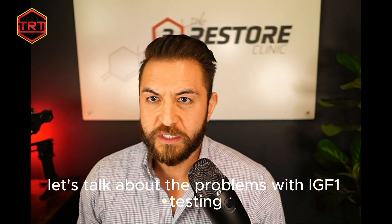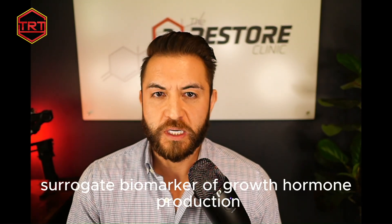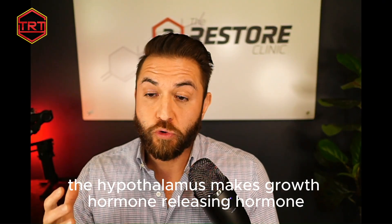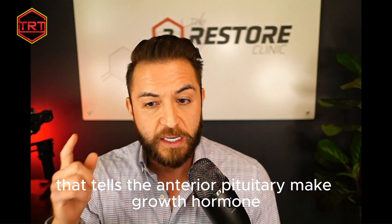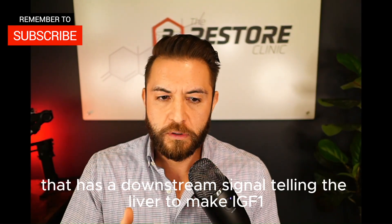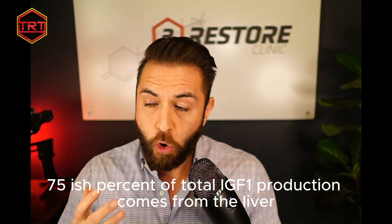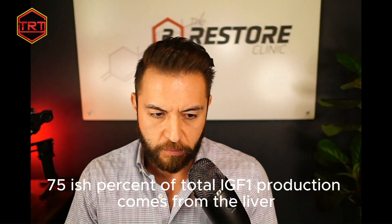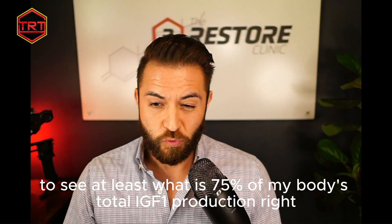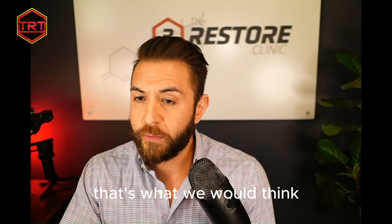Let's talk about the problems with IGF-1 testing. IGF-1 is the downstream surrogate biomarker of growth hormone production. The hypothalamus makes growth hormone releasing hormone, which tells the anterior pituitary to make growth hormone, which then signals the liver to make IGF-1. Roughly 70-75% of total IGF-1 production comes from the liver — so you'd think this would be a good surrogate marker for your body's total IGF-1 production.